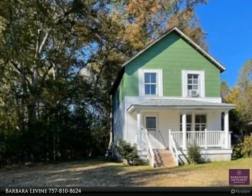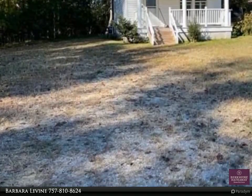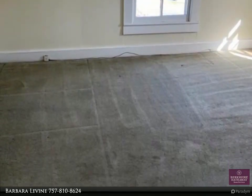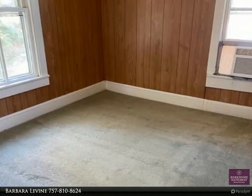This Berkshire Hathaway Home Services Town Realty property video is presented by Barbara Levine. Country living on three beautiful level acres — there is a newer front country-style porch. The interior has a newer refrigerator and some other improvements.